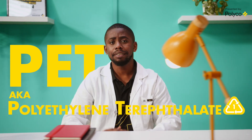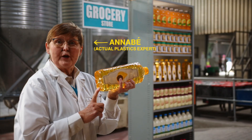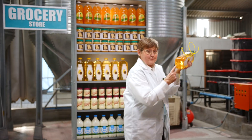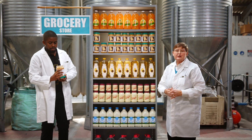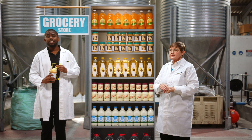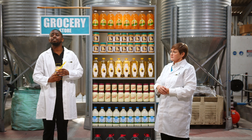Today on Breaking Down Plastics, we're talking PET, also known as polyethylene terephthalate. You can find the code for each plastic packaging type on the piece itself. PET packaging is used for household items, especially bottles and jars. PET is everywhere and makes up most of the world's plastic containers and bottles.